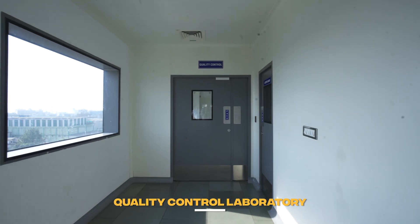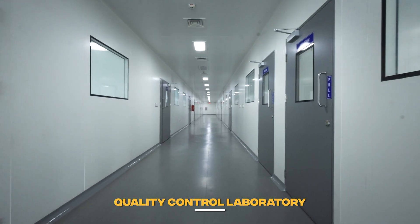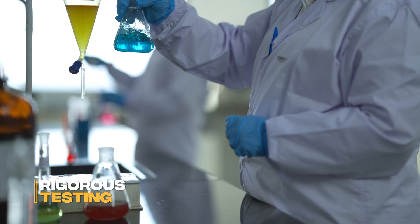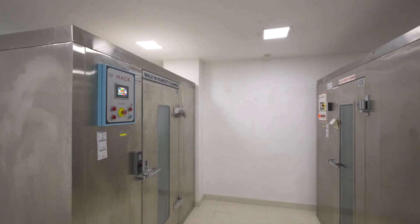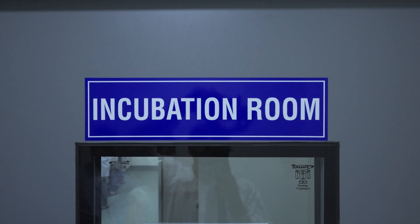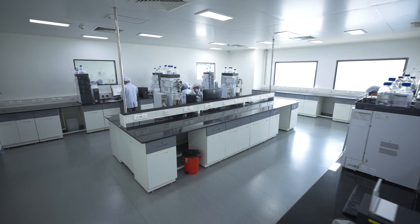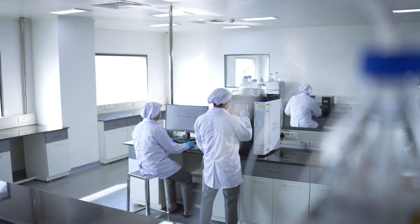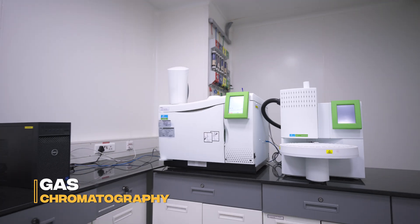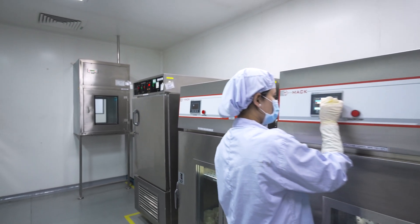The Quality Control and Assurance Department is the core of the operations. The QC Laboratory conducts extensive, rigorous testing from raw material to finished product, utilizing advanced instrumentation including high-performance liquid chromatography, gas chromatography, and atomic absorption spectrophotometer, ensuring every batch meets Pharmacopeia standards.